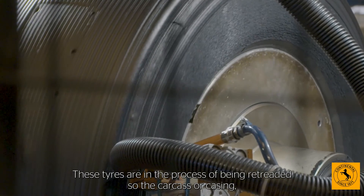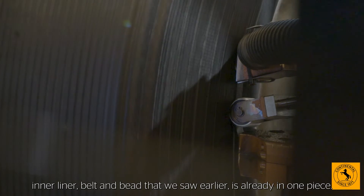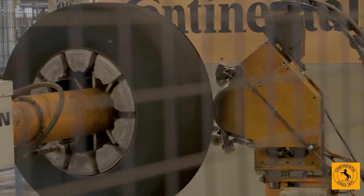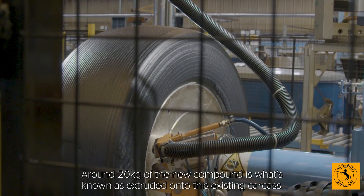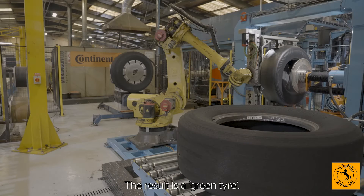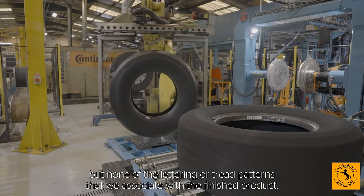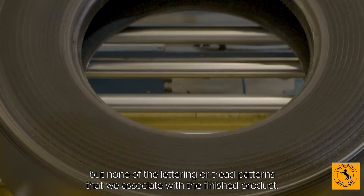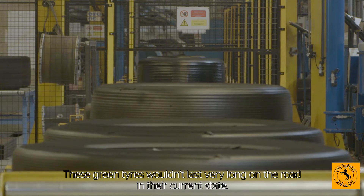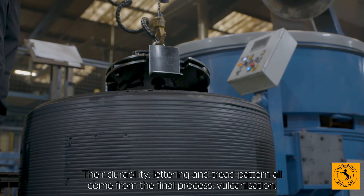These tyres are in the process of being retreaded, so the carcass or casing — which already features the cords, inner liner, belt and bead that we saw earlier — is already in one piece. Around 20kg of the new compound is extruded onto this existing carcass. The result is a green tyre — a tyre that has sidewalls and a tread area, but none of the lettering or tread patterns that we associate with the finished product. These green tyres wouldn't last very long on the road in their current state; their durability, lettering and tread pattern all come from the final process.